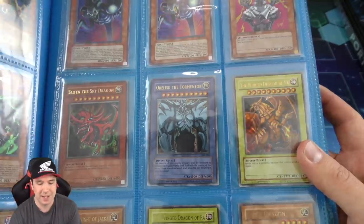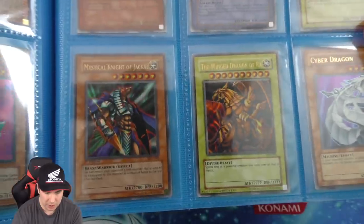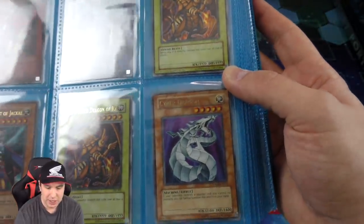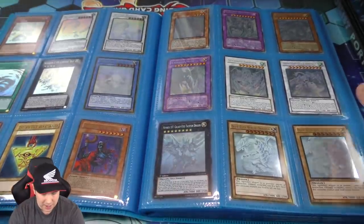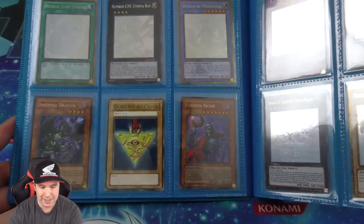They have secret ones which are obviously worth more. This Gold Knight Jackal is an ultra first edition, another GB1. And then we have a DR04 ultra rare Cyber Dragon which looks absolutely stunning — one of my all-time favorite cards. And then we have some other cool goodies — the Duelist ID card which is actually really rare.